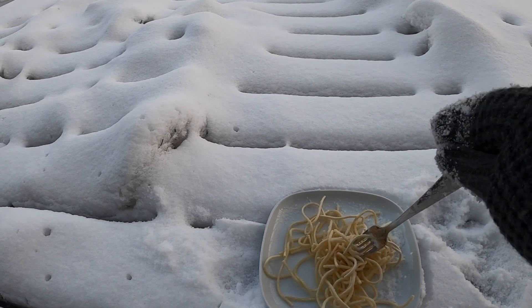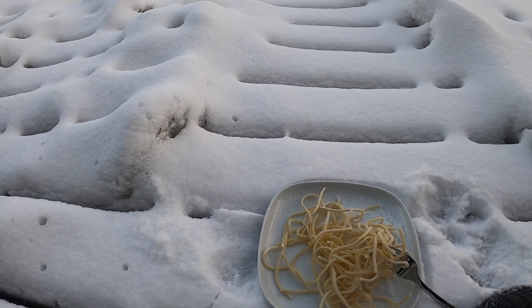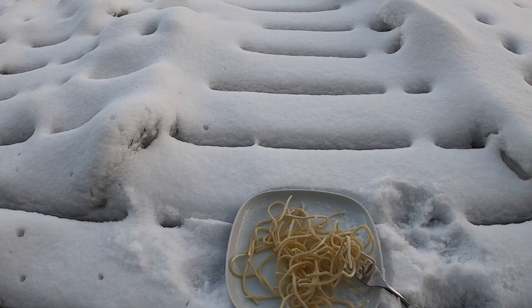It's definitely super frozen now. I am failing at this miserably.